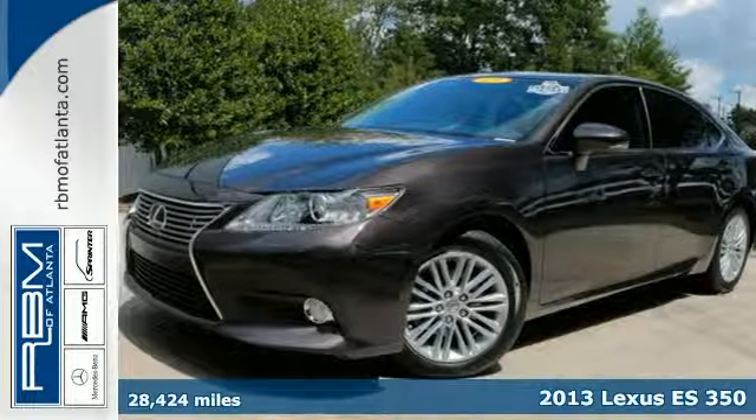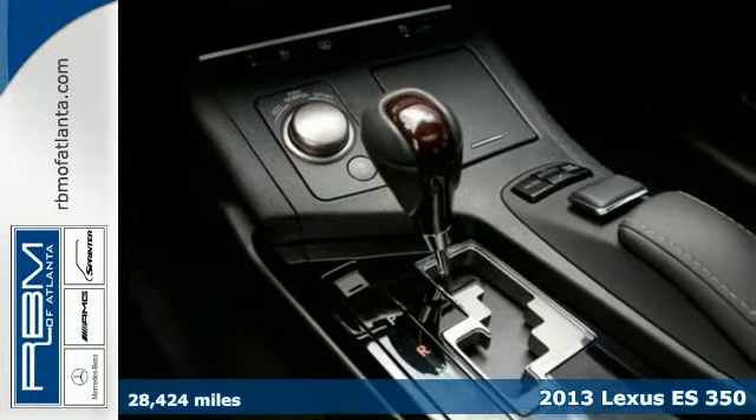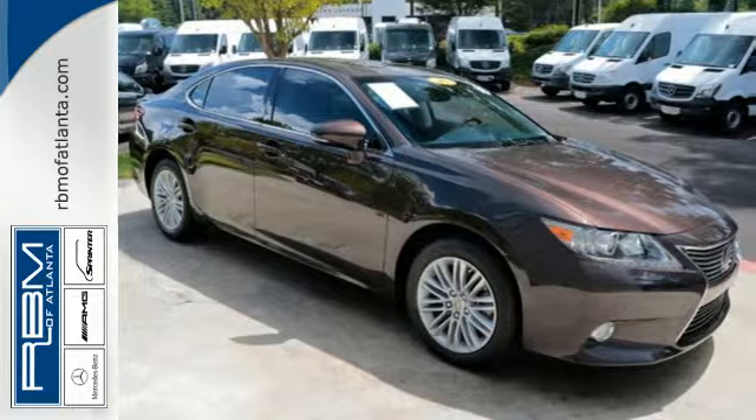It's a 2013 Lexus ES350. This luxury sedan is renowned for its elegant appearance, refined driving dynamics, and quality craftsmanship.